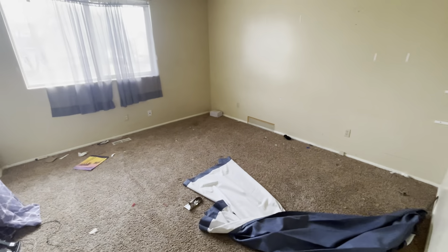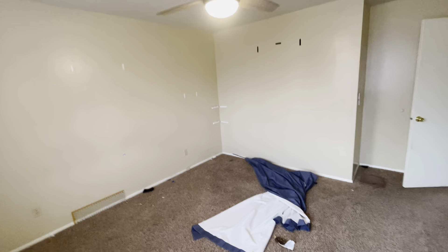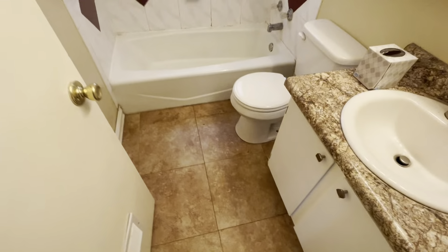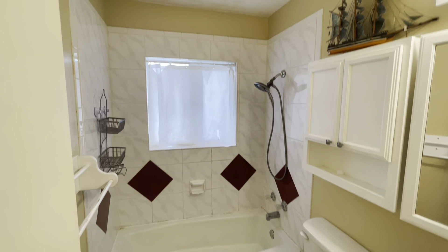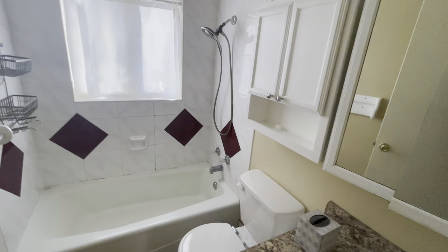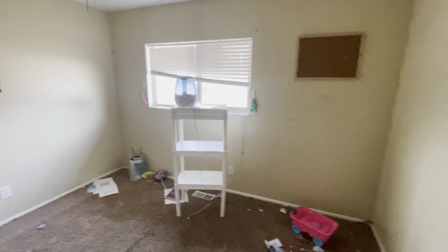New doors, new trim, all that fun stuff. These two bedrooms upstairs are massive — really good size. There's two up and two down. So once again, just trim, paint, carpet, and new doors on the closets. The bathroom is going to be redone as well — new flooring, redo all the tile around the shower, new knobs and valves. Another large bedroom upstairs, just bifold doors, carpet, trim, and paint.